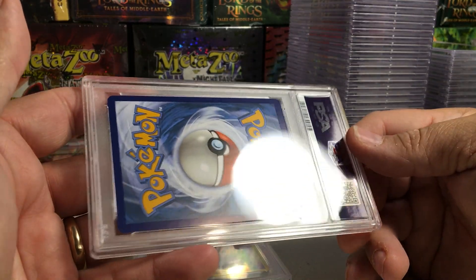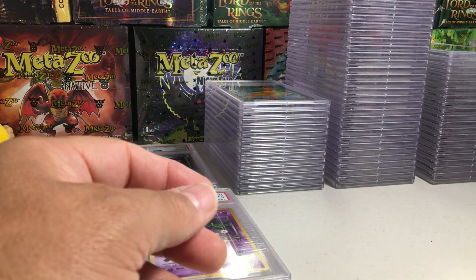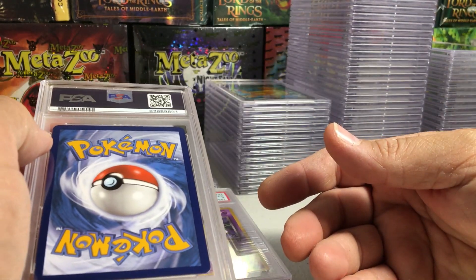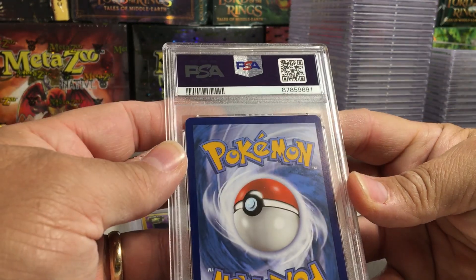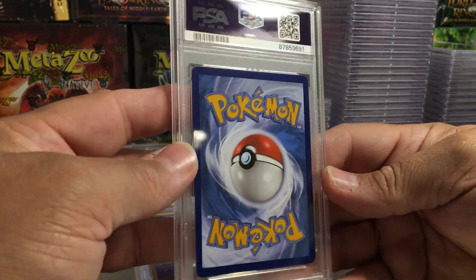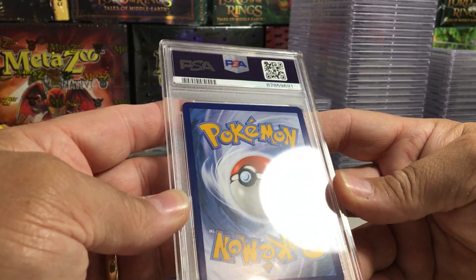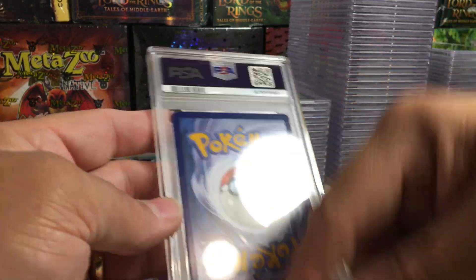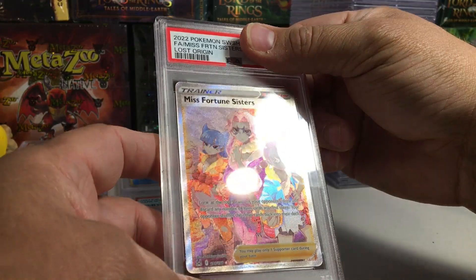I don't understand how that got an 8. I really don't. To me it was a strong 9, weak 10, and they bumped it down to an 8. That's why people get so frustrated with PSA — that's a prime example right there. The grades just don't make sense sometimes.